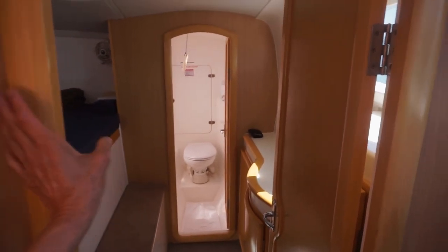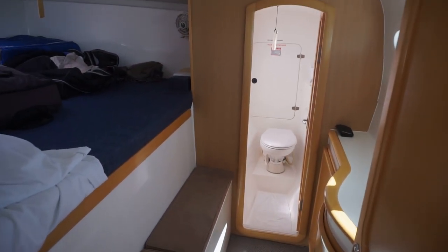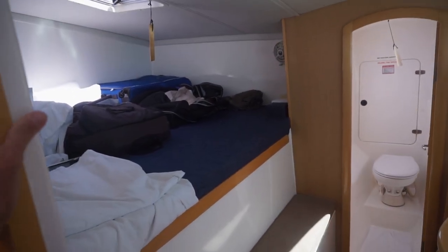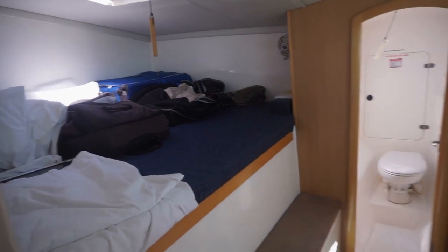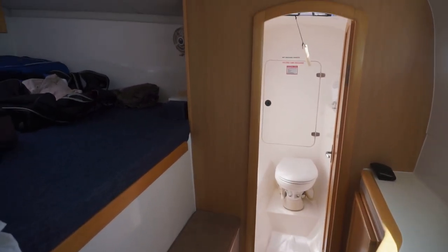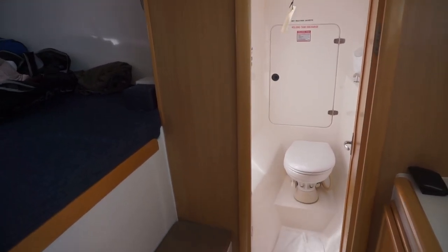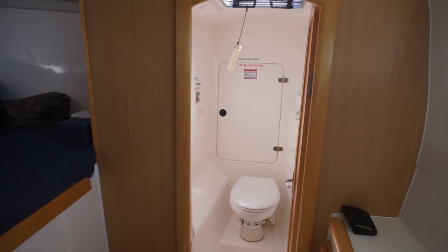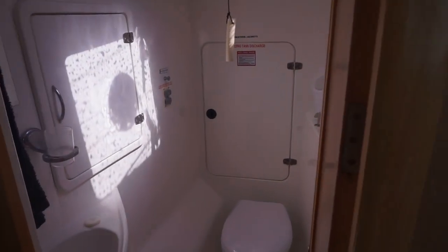I forgot to mention this is the other main cabin — kind of the second big, queen-sized cabin — and it has its own shower and head. Not as nice as the other one, but it is a shower and a head. We kind of split it up: Steve took this bathroom and I took the other so we don't have to share.